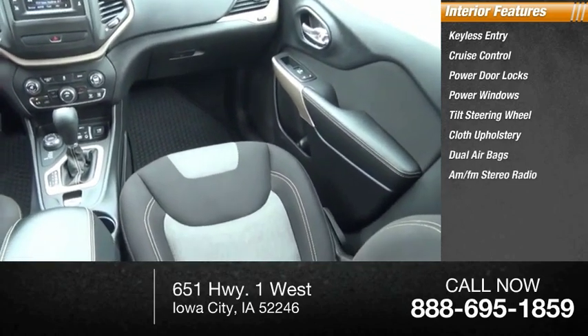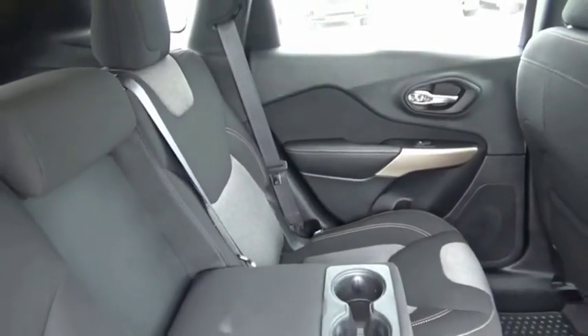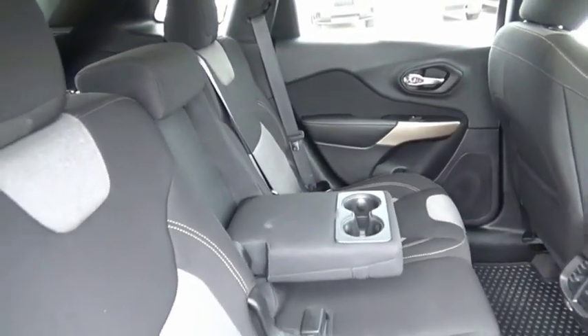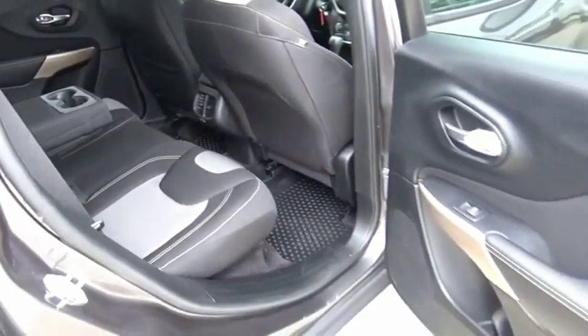AM FM stereo radio. The Jeep Cherokee offers superior off-road capability, making it a fine choice for families who venture off-road or vacation in the mountains or other remote areas.